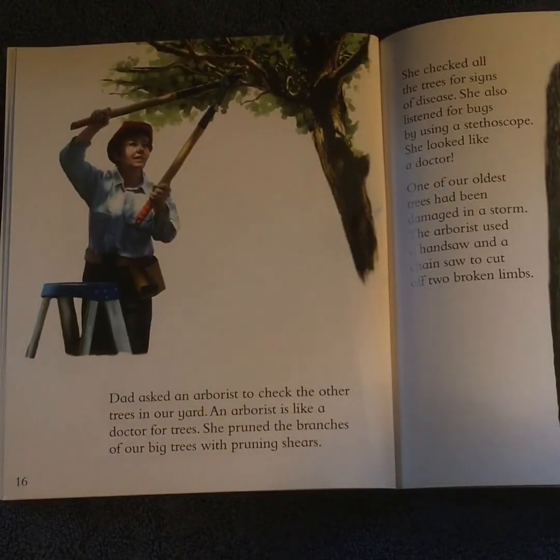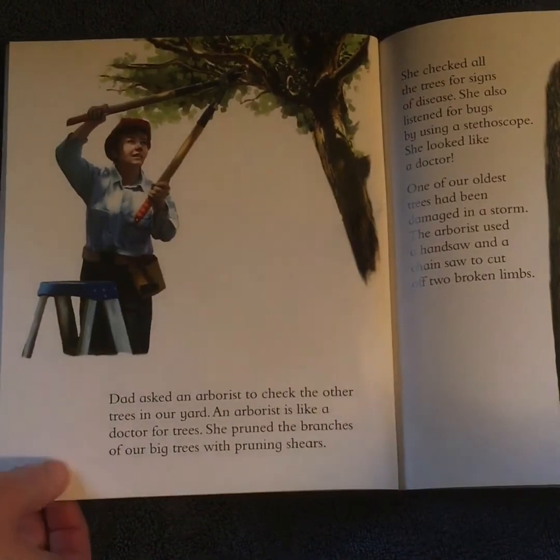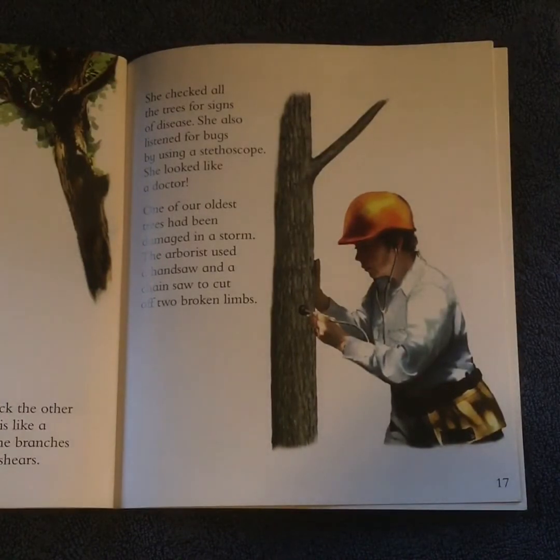Dad asked an arborist to check the other trees in our yard. An arborist is like a doctor for trees. She pruned the branches of our big trees with pruning shears. She checked all the trees for signs of disease. She also listened for bugs by using a stethoscope. She looked like a doctor.